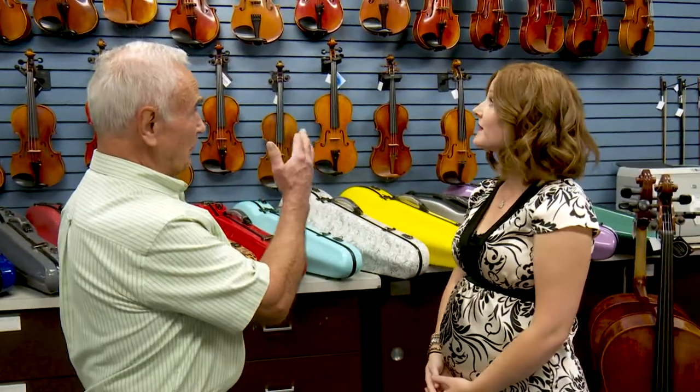And one of the things you did with us that no other manufacturer has ever done — you sent us a whole bevy of violins and cellos for us to be able to use and show to our customers. Why did you do that?